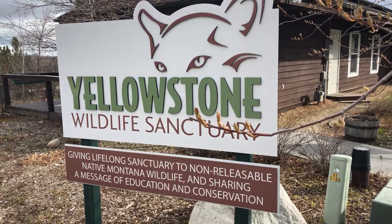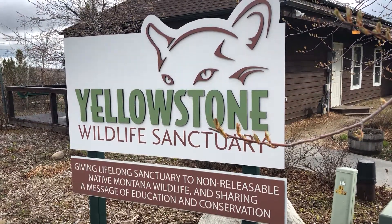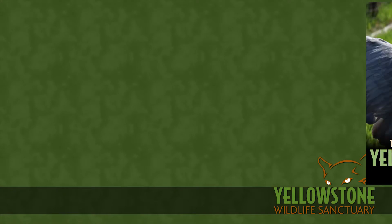My name is Gary Robson. I'm the Executive Director of the Yellowstone Wildlife Sanctuary in Red Lodge, Montana, and I'm the host of Yellowstone Ecosystem. The podcast began back in April of 2018 as a radio segment on FM 99 The Mountain in Red Lodge, Montana. We branded it as 'Two Minutes in the Yellowstone Ecosystem' and wrapped an intro and outro around it to release it as a podcast.